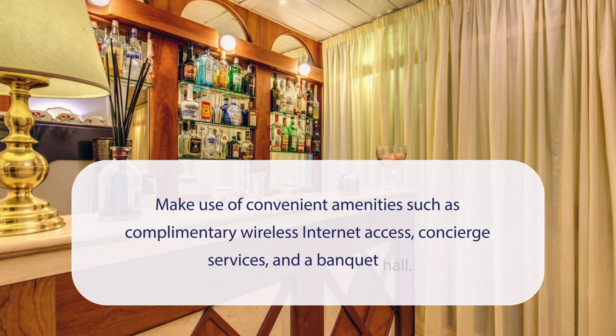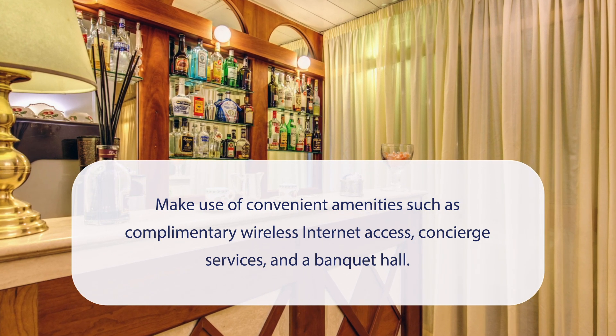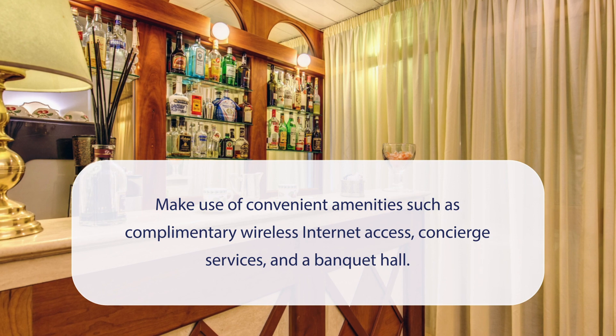At Hotel Cortina, you can make use of convenient amenities such as complimentary wireless internet access, concierge services, and a banquet hall.